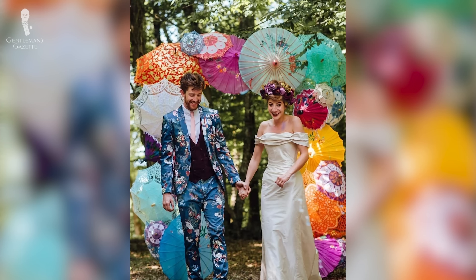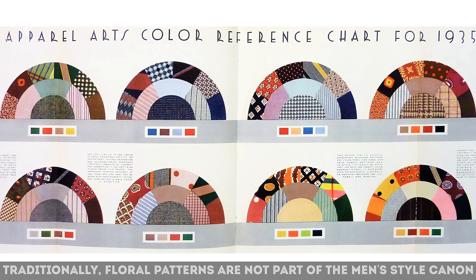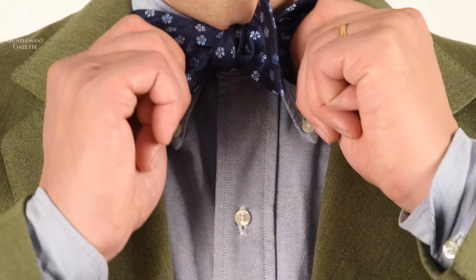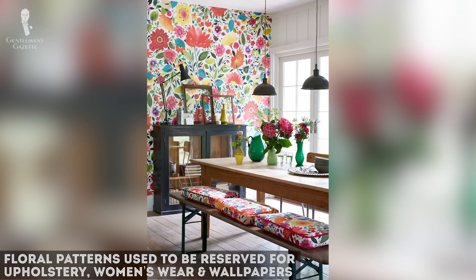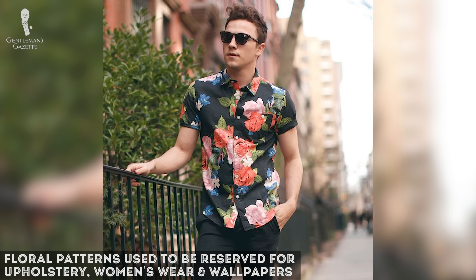Floral pattern fabrics have become increasingly popular lately, yet it can be difficult to pull them off because most people are too loud when they wear them. Traditionally, floral patterns are not part of the men's style canon. They are very bold and were traditionally reserved for eccentric wallpapers or upholstery fabrics. You could find them in women's wear, but now they've made their way into menswear as well.